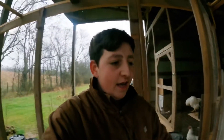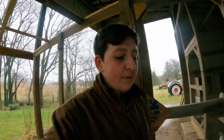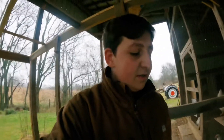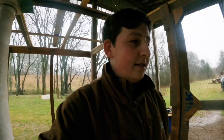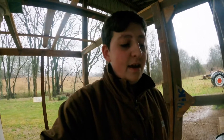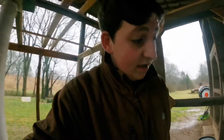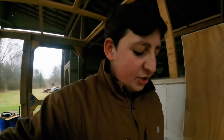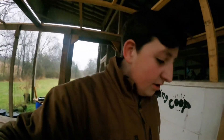Welcome back to another video on Boys Outdoors. As you can tell by the title and thumbnail, I'm going to be seeing how my chickens react to a major rainstorm. Here in Tennessee, we're going to get close to around half a foot of rain — that's six inches — and for our area that's a lot of rain, so the chickens might act a little bit different.